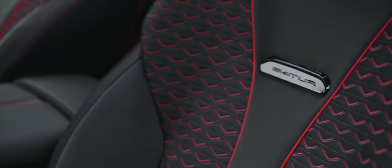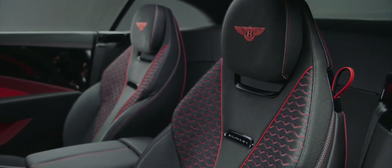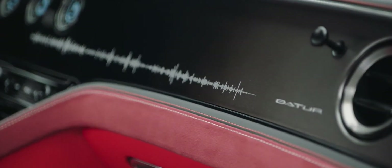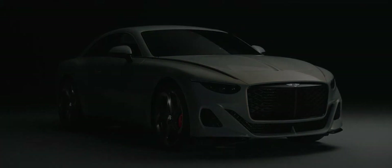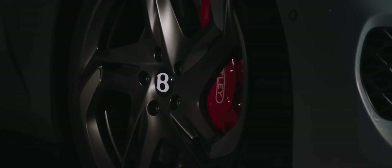The Batur will be our most significant co-creation project yet, and we cannot wait for the process to begin. The Batur is the most beautiful Bentley created yet — it's the start of the next step of our Beyond 100 journey.